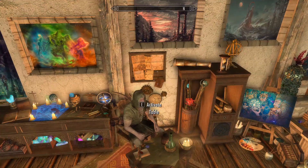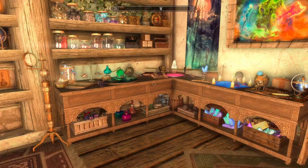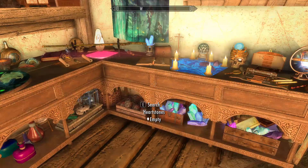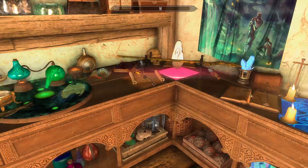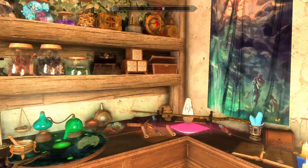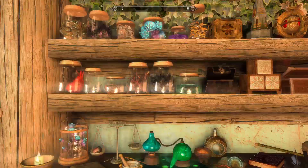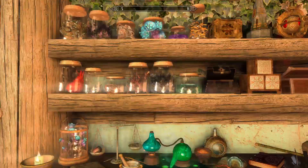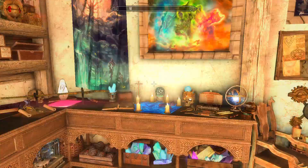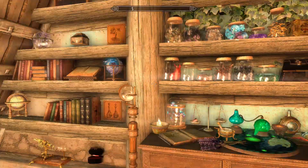Moving on to the magic crafting side — this is your magic stuff. There's an Arcane Enchanter, an Alchemy Lab, and a Stave Enchanter for working with staffs. Beyond the crafting stations, there's a ton of different storage: soul gems, Heartstones, potions and poisons, various ingredients, alchemical recipe storage, artifact storage — just storage galore throughout this portion for all your various things.